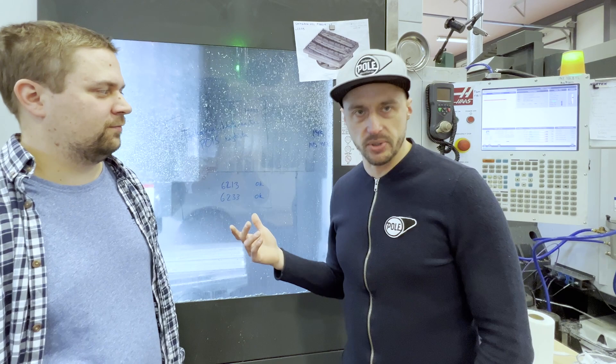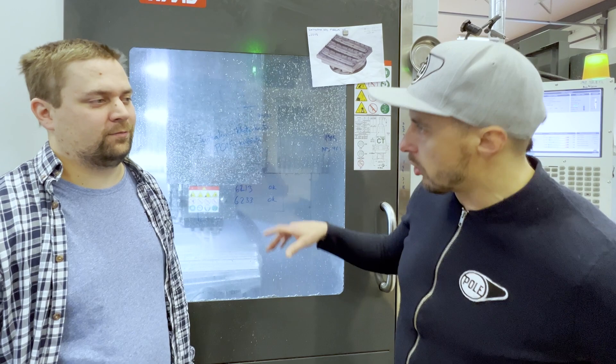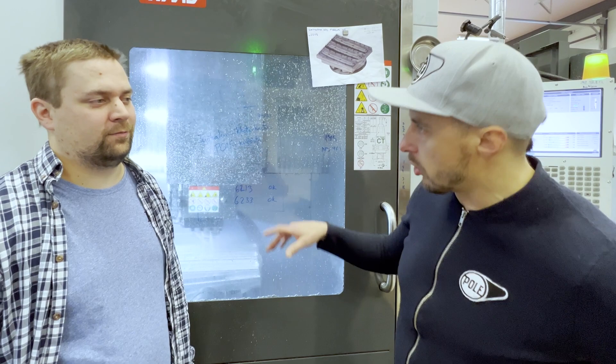Here we are in our machining shop. These machines work automatically, and people load the pieces in. The advantage of in-house production is how we control contamination. Basically, we are using biodegradable cutting fluid, and the parts go from here to surface treatment so fast that we can avoid heavy pretreatments in that line. We are not using nasty chemicals to remove the cutting fluid residue.